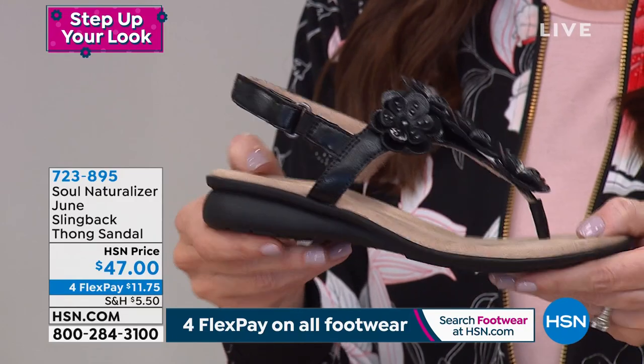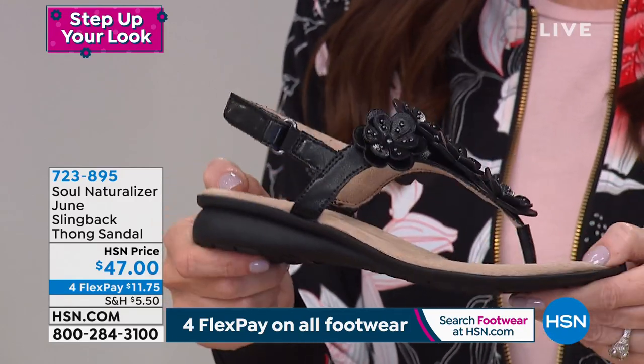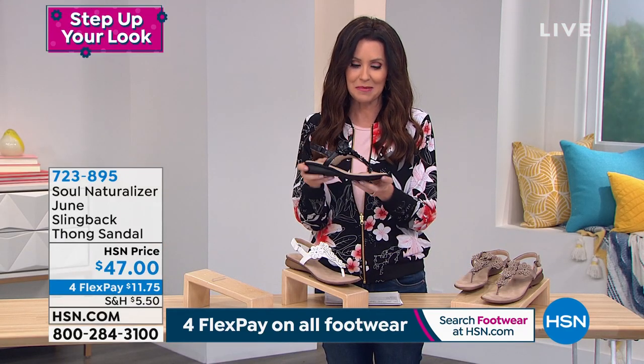$11.75 for you to get this home. She's the June. We are very, very limited in the amount that we were even able to bring in. 723-895 — that's your item number.